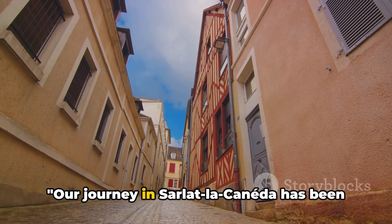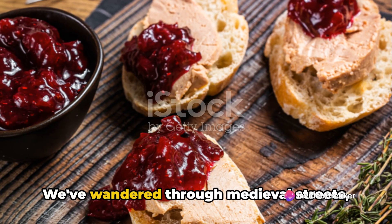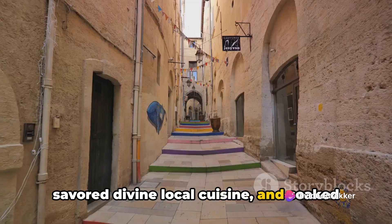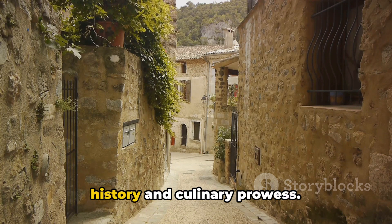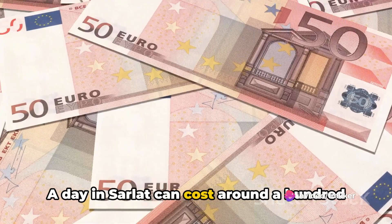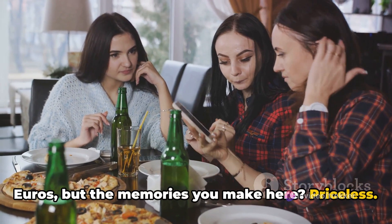Our journey in Sarlat-la-Canéda has been nothing short of magical. We've wandered through medieval streets, savored divine local cuisine, and soaked in the town's unique charm. This gem in the heart of the Dordogne region is a testament to France's rich history and culinary prowess. A day in Sarlat can cost around 100 euros, but the memories you make here? Priceless.